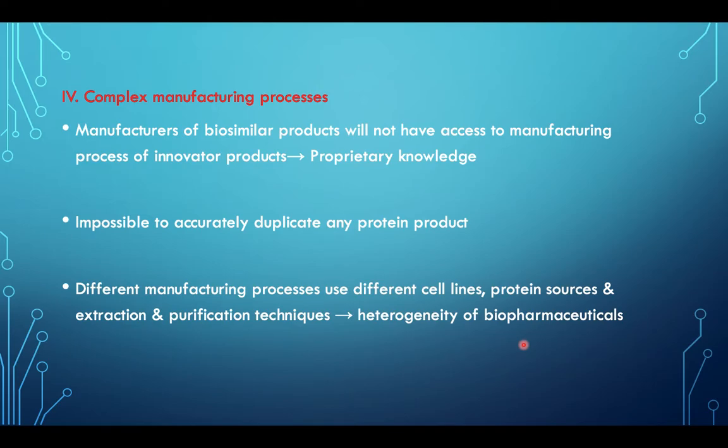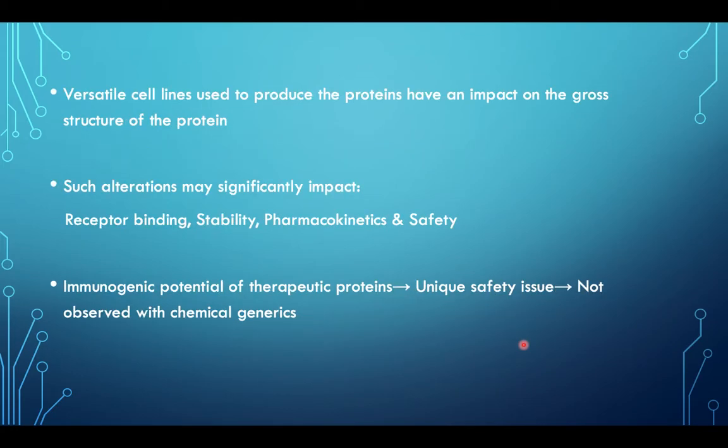Different manufacturing processes use different cell lines, protein sources, and extraction and purification techniques, leading to the heterogeneity of biopharmaceuticals. The versatile cell lines used to produce the proteins have an impact on the gross structure of the protein; such alterations may significantly impact receptor binding, stability, pharmacokinetics, and safety. Immunogenic potentials of therapeutic proteins result in a unique safety issue which is not observed with chemical generics.